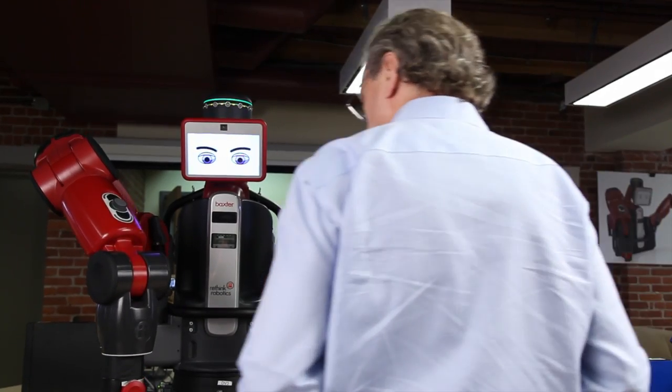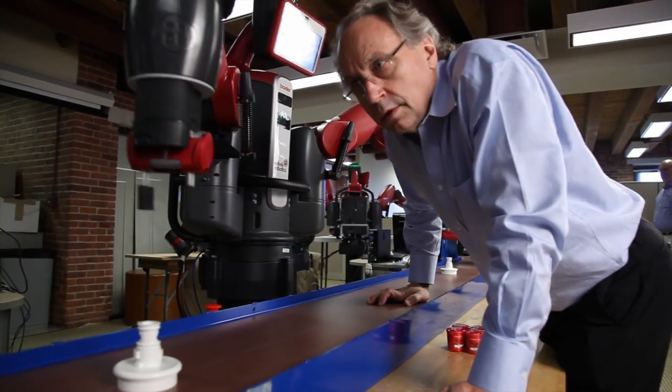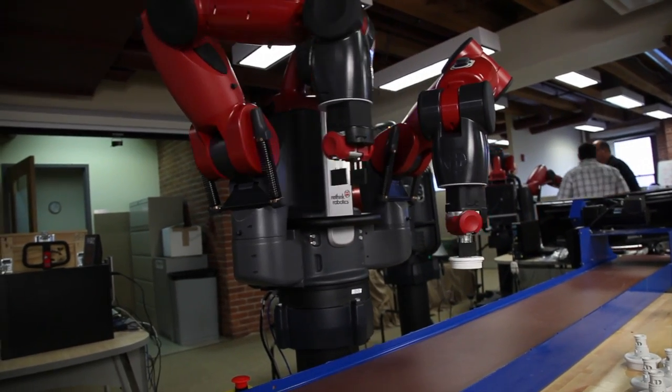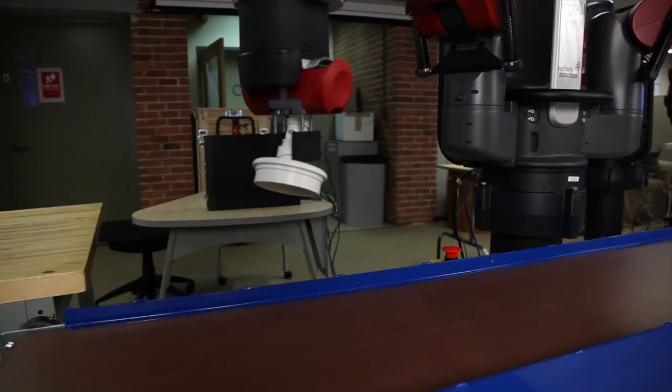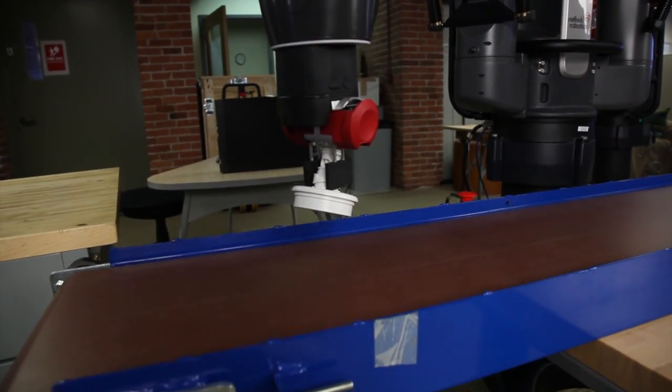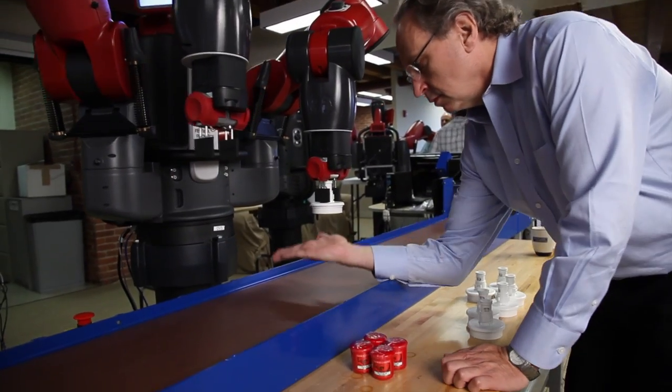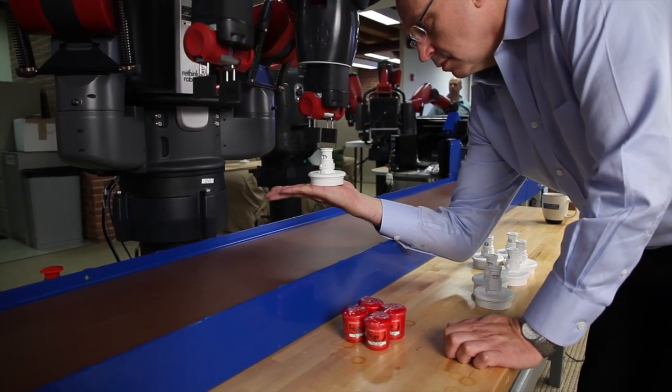Every joint in the robot is able to feel force. So instead of being position-controlled, we're a force-controlled robot. When it puts something down on a table, it's feeling the force as it puts it down — and then, it's down, so it lets go. So if you actually put your hand underneath as it's coming down, it senses that it's on something and lets go of it.